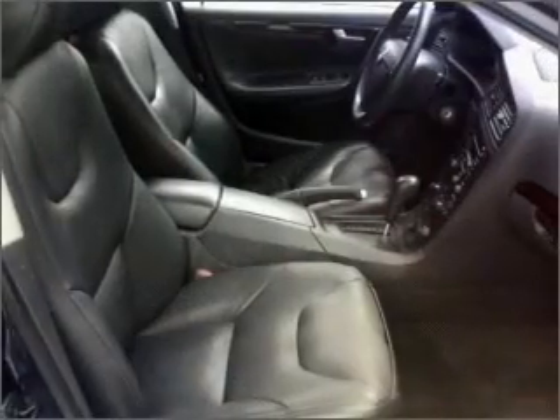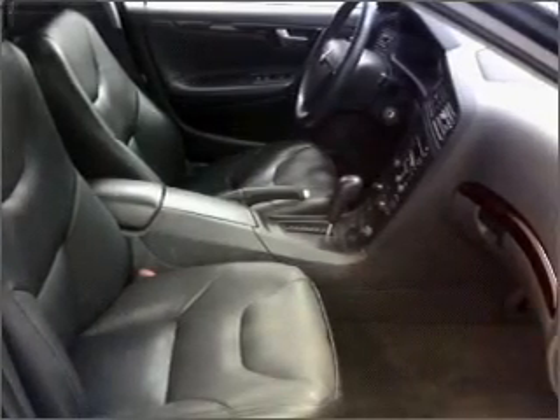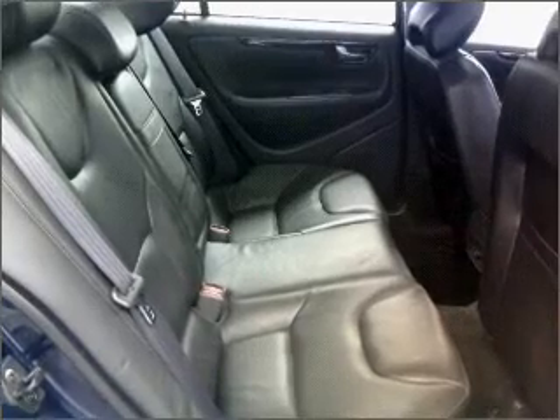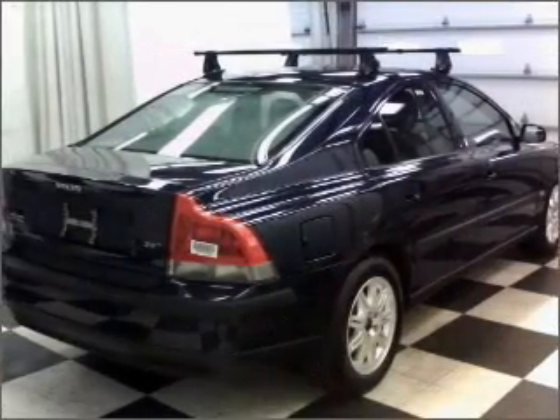Anti-lock brakes help you bring your vehicle to a safe stop. Enjoy the flexibility of multi-zone temperature controls. There's nothing like a sunroof on a nice day, and memory settings make for a more comfortable ride.